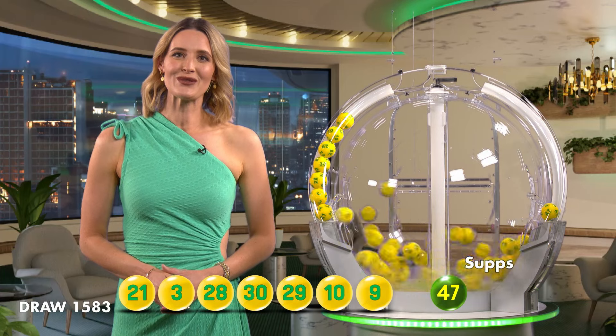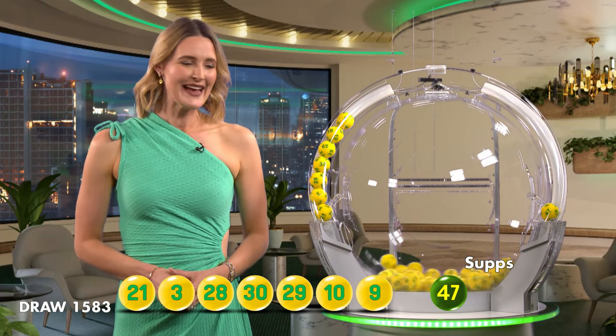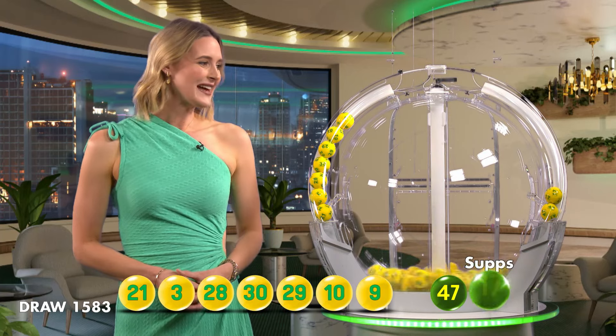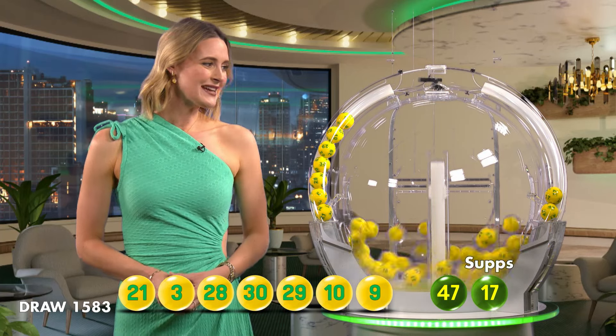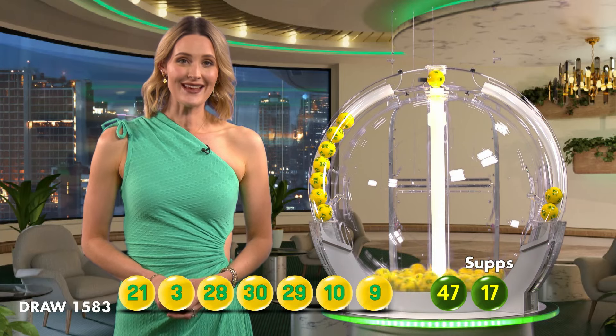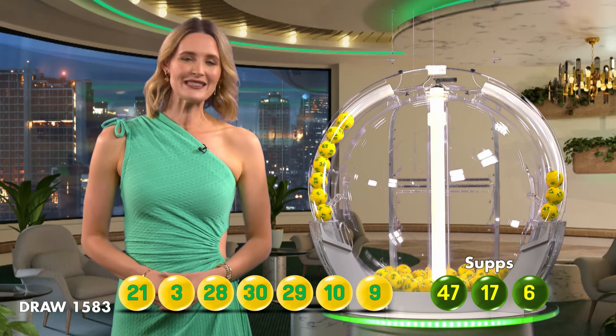Remember, you can also check your entry in-store, online or on the app. Our first SUP tonight is number 47. Our second SUP tonight is number 17. Congratulations to all of our winners and our final SUP this evening is number 6. Good night.